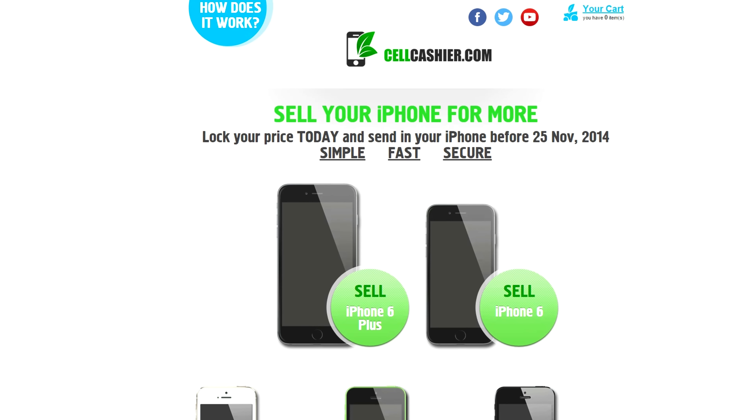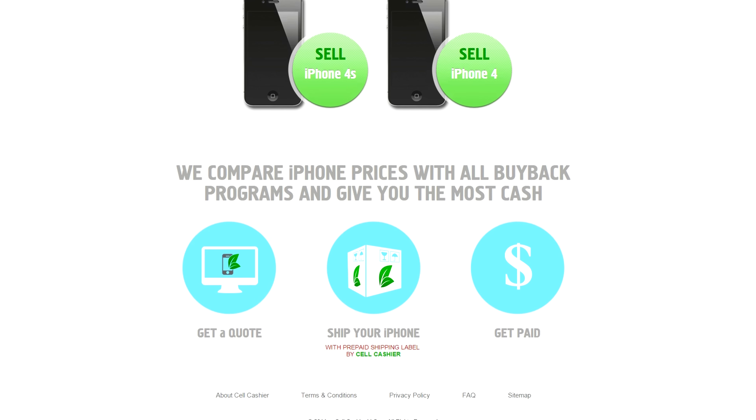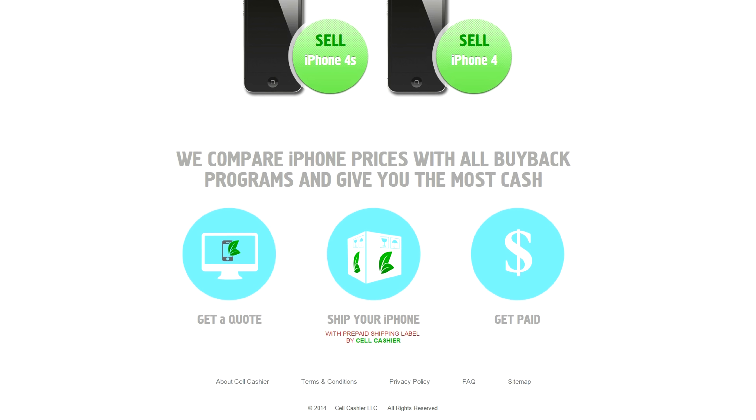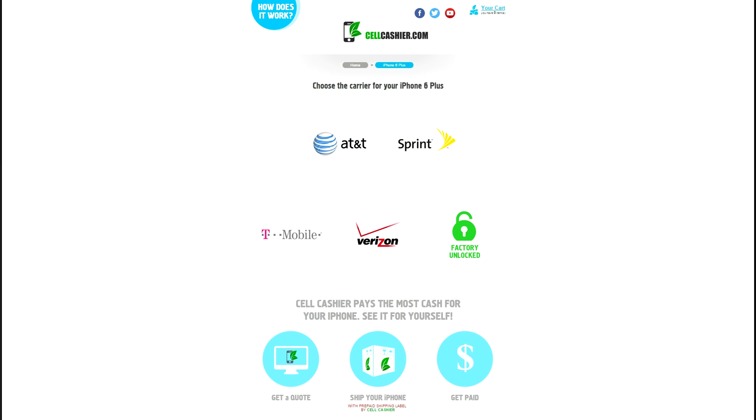So before I go, I wanted to share an awesome website with you guys. Cellcashier.com is a site where you can sell your iPhone for the highest dollar amount. They purchase iPhones from all major US carriers and currently only operate in the United States. They purchase all of these iPhone models that you see on this page from all the popular carriers, even unlocked phones.